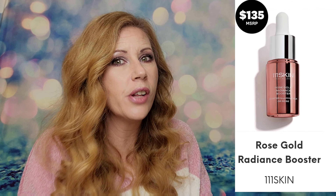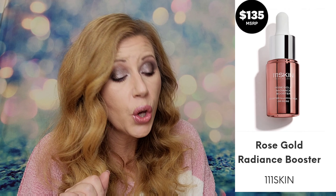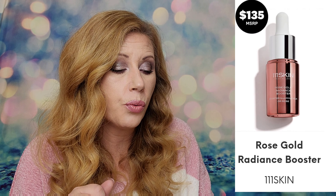Next up, another confirmed spoiler that you could potentially get is from Rodeo — it is their Pink Diamond Cleansing Balm and that one retails for $59. Next up is from 111 Skin — love that brand but it's super pricey. This one is their Rose Gold Radiance Booster and it retails for $135.